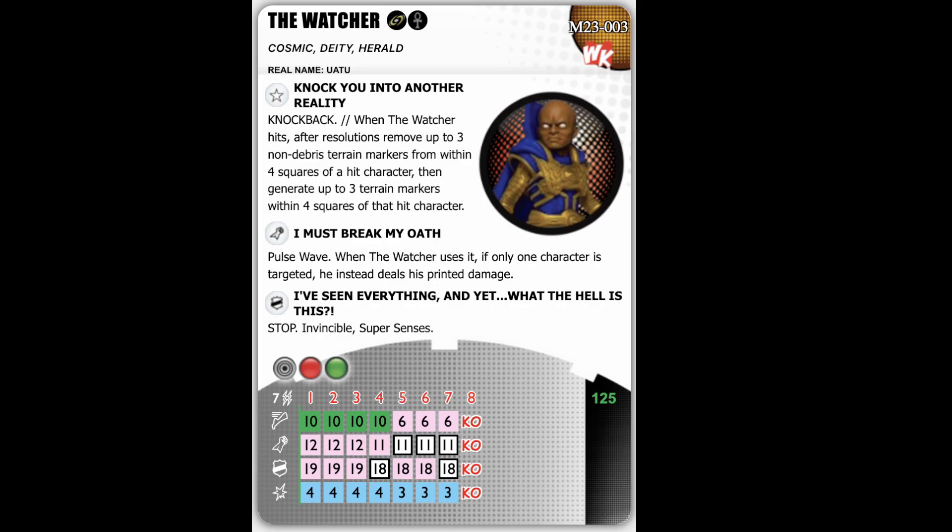The good thing with pulse wave on his last three clicks is that he does have probability control. Chances are you're going to hit, and your probability control cannot be outwitted because he's got the Cosmic TA. He's got a special defense power on click four and click seven called 'I've Seen Everything, And Yet What the Hell Is This?' — it's a stop click with invincible and super senses. He's got invincible all the way down his dial, and on the stop clicks he also gets super senses. He can't be stealthily hidden from — improved targeting ignores elevation and hindering.